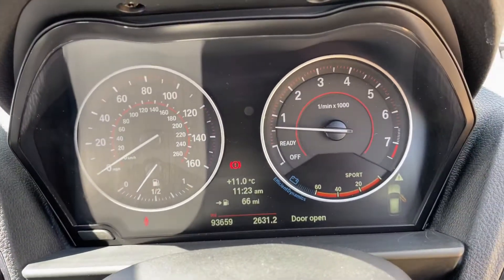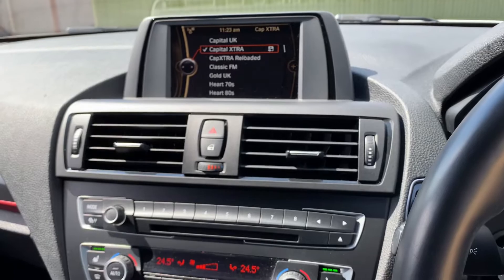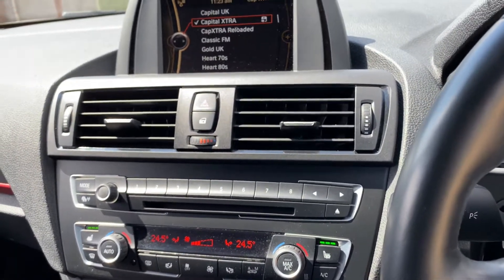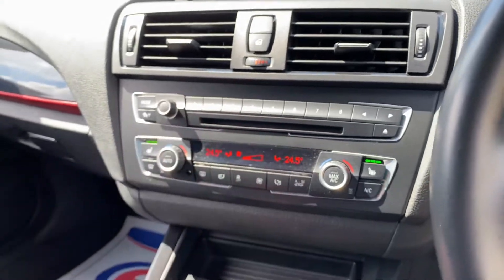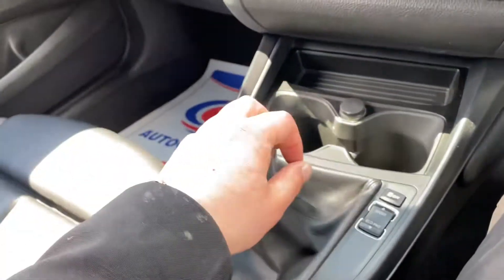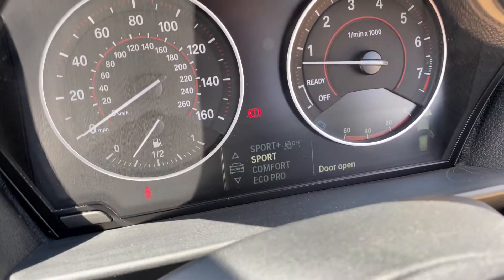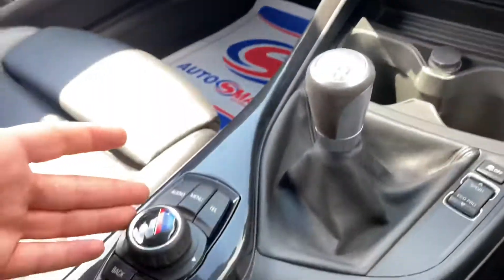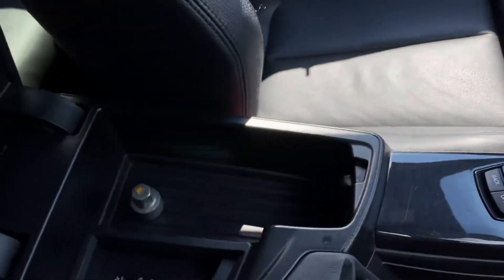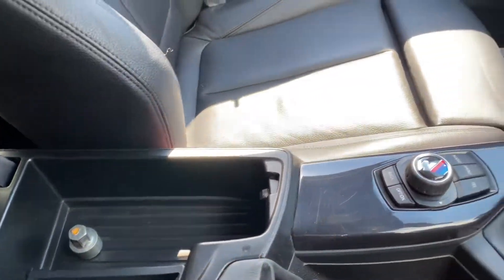You've got your trip information display in front of you and your entertainment screen with DAB radio and media connectivity. There's a dual-zone climate control system, heated seats for both driver and passenger, the six-speed manual gearbox, different driving modes selectable from here, and a good amount of storage in the armrest with auxiliary and USB ports.